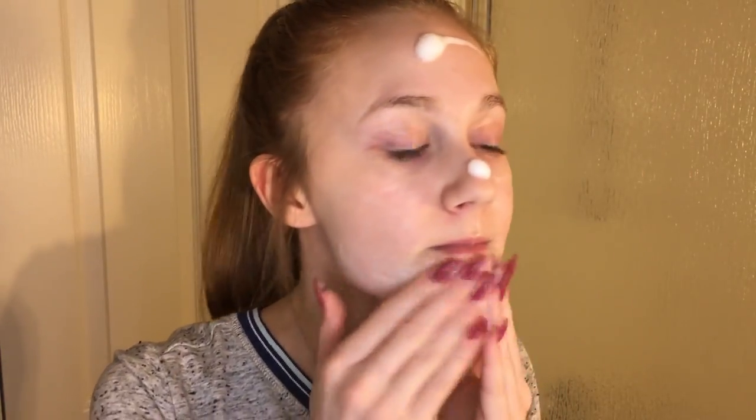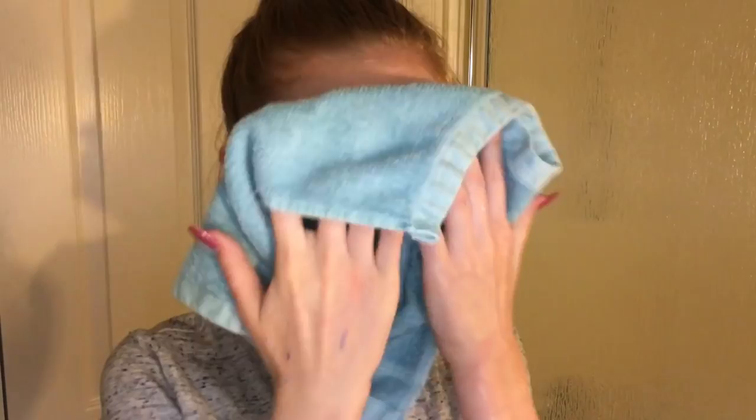Next I'll use my Simple Foaming Cleanser. This is just a really gentle cleanser. I don't really think it helps prevent acne, but it's super good for sensitive skin. I don't even think I have sensitive skin, but it's really good and I know it doesn't break me out, so it's a really good one.